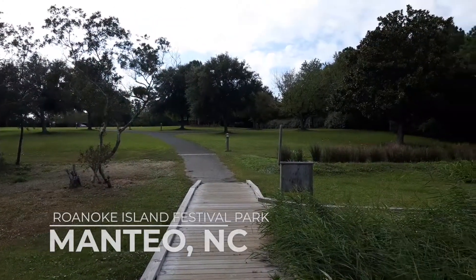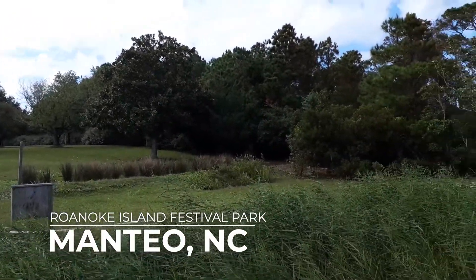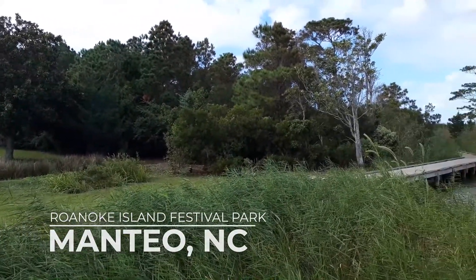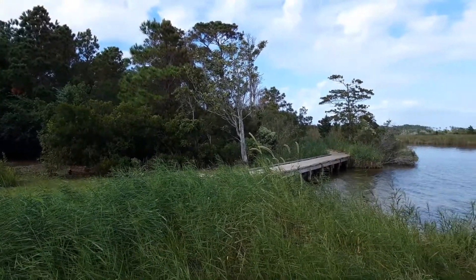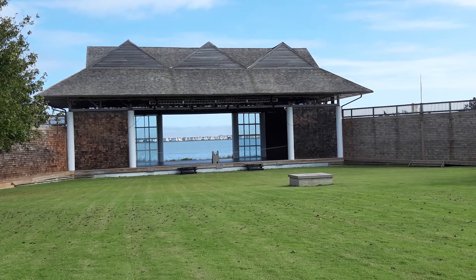One of my favorite places to visit when I come to the Outer Banks is Roanoke Island Festival Park. The park has trails and little boardwalks that take you out to the sound. There's also a little amphitheater here. I've yet to see a show here, but I'd love to check it out sometime.